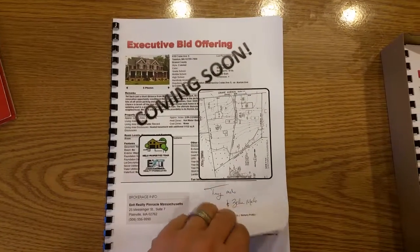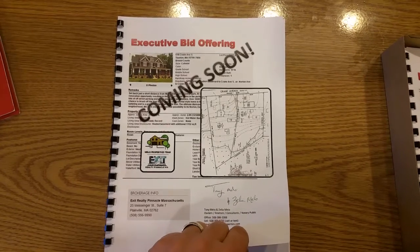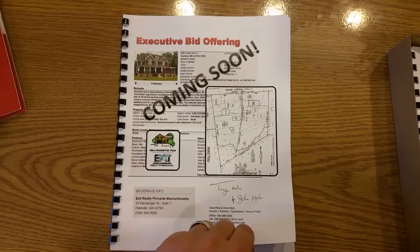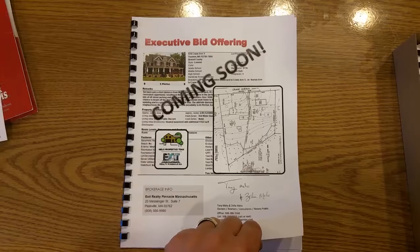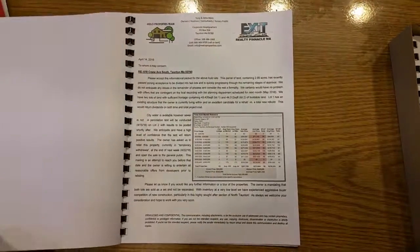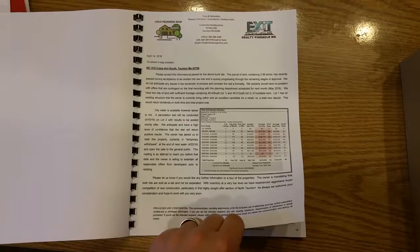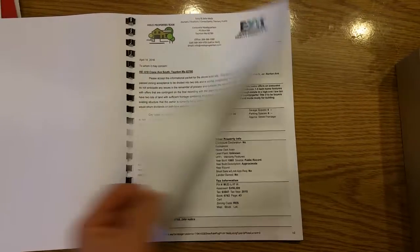We're getting to the point where we're ready to submit that information to the builders. We had a roughly 3 acre lot of land that got subdivided into 2 separate lots, acre and a half give or take a piece. And we're now going to be submitting that to area builders. We threw this little package together to describe what was there and some of the specs of the 2 lots.